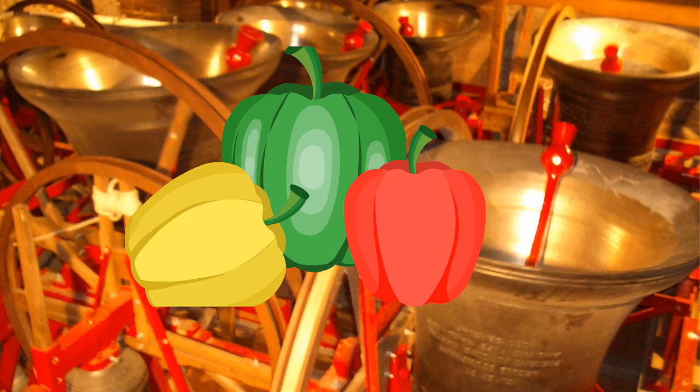However you choose to eat them, you can be sure you're eating a healthy and tasty choice, as peppers should ring a bell for all of us.